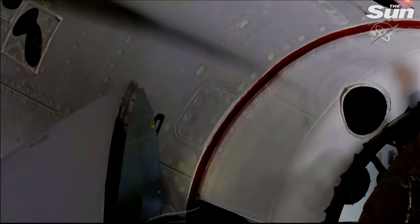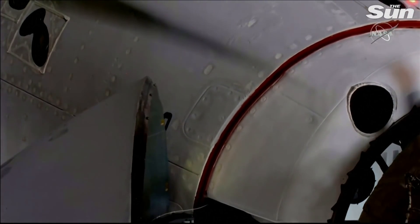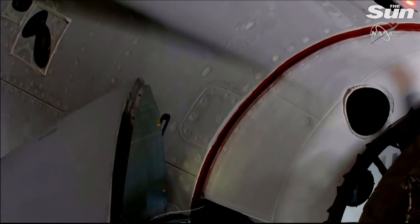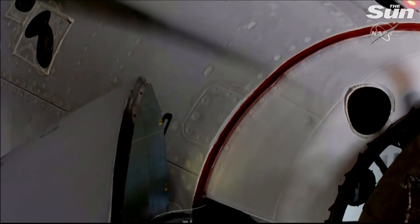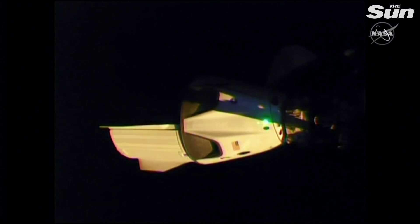Soft capture complete. Dragon in. Soft capture confirmed. Standby for retraction and docking. Then we'll get confirmation of hard capture.